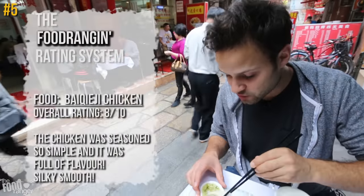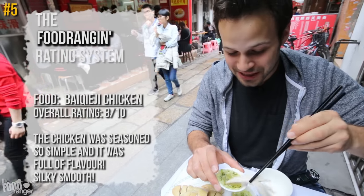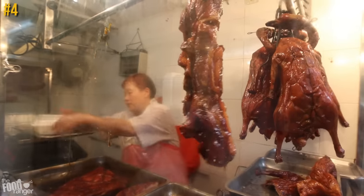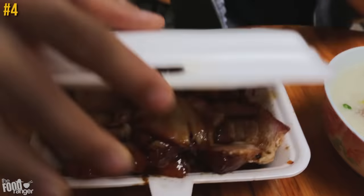The chicken is really smooth — that's probably the softest chicken I've ever had.